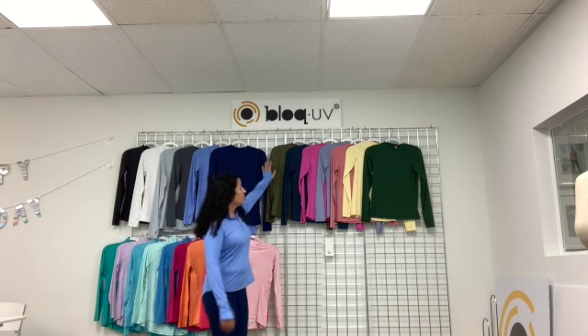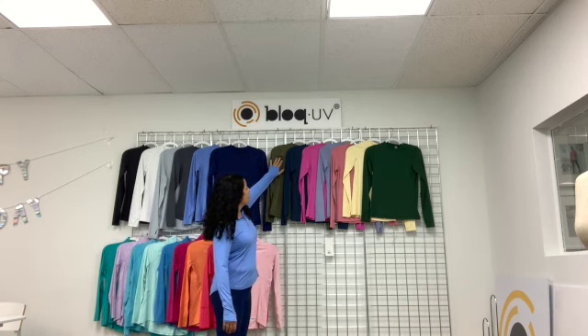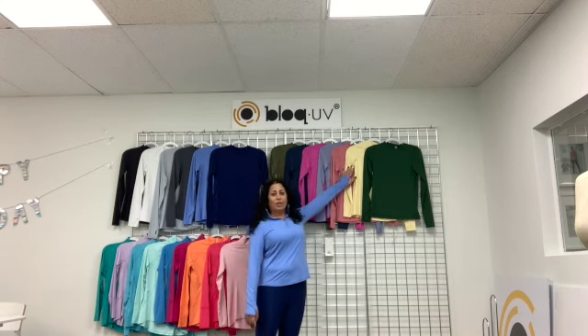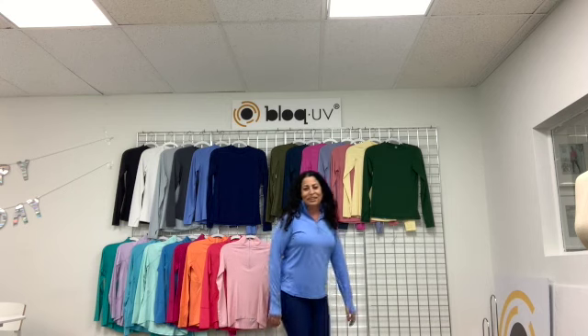Our trending colors are army green, midnight blue, bubblegum, steel blue, dusty rose, lemon yellow, and forest green. That's our new Block UV rainbow of color. I'd like to go ahead and show you the women's collection — you can always refer back to the catalog to see what colors the different styles are available in.